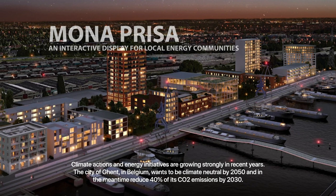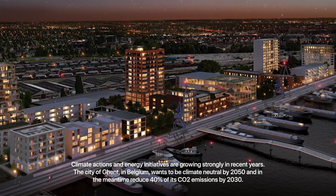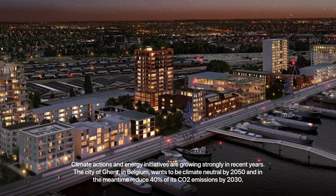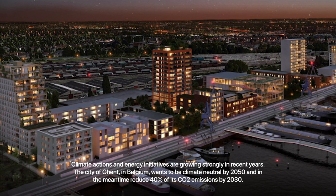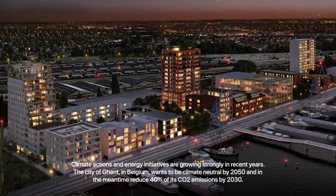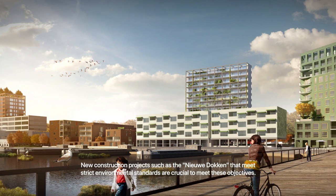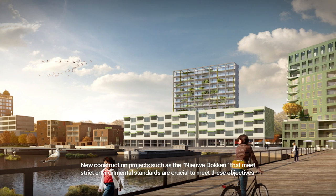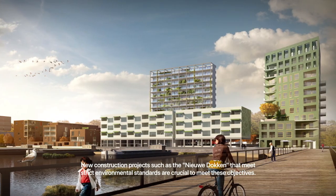Climate actions and energy initiatives are growing strongly in recent years. The city of Ghent in Belgium wants to be climate-neutral by 2050 and in the meantime reduce 40% of its CO2 emissions by 2030. New construction projects such as the Nibidoken that meet strict environmental standards are crucial to meet these objectives.